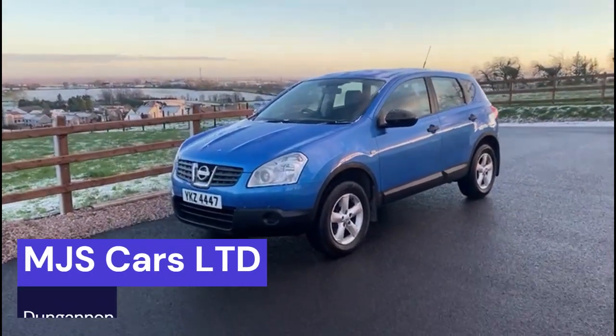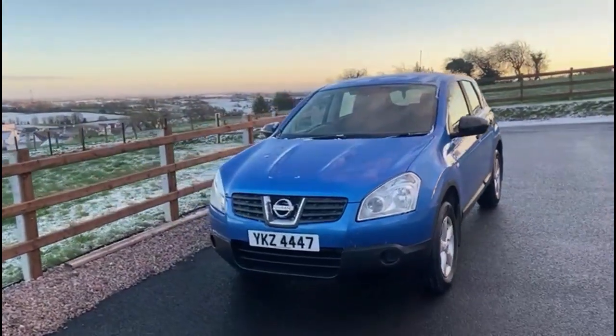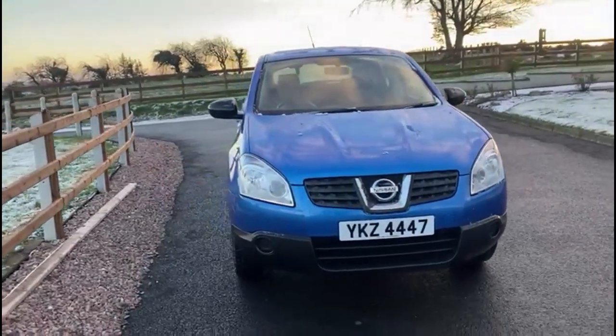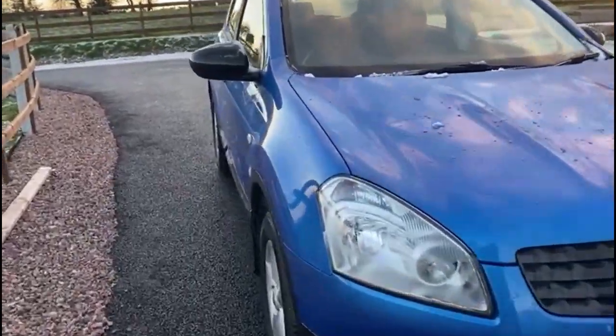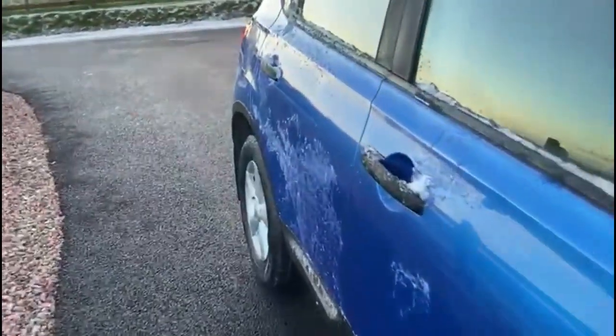Hi everyone, Nathan here at MJS Cars Ltd in Gannon. Today I want to show you around this 2010 5-seater Nissan Qashqai. It is the 1.5 diesel and comes in metallic blue, also fitted with the factory alloys.